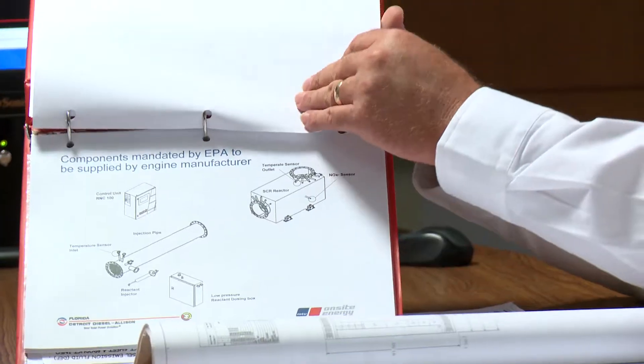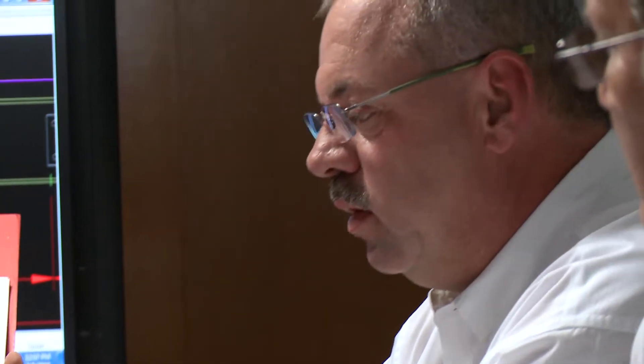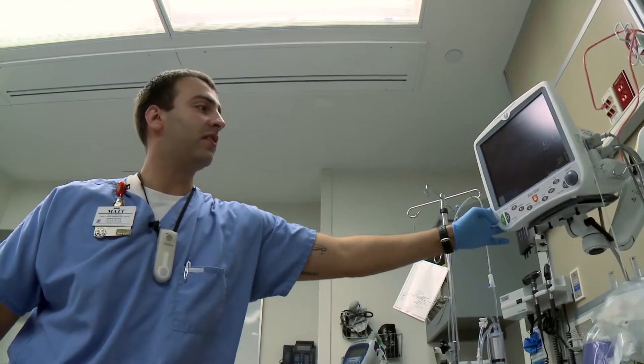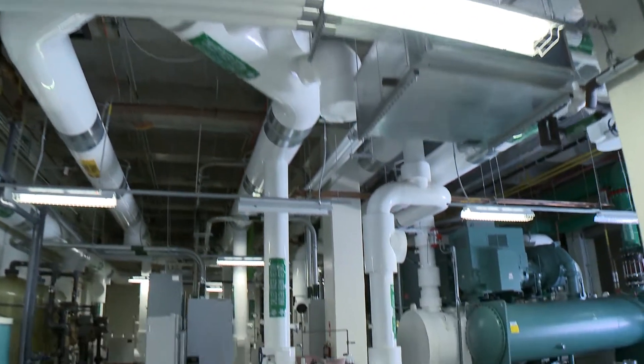You get a good understanding from not just a sales person trying to sell you something, but from a technical person trying to simply communicate where the numbers come from. The MTU on-site energy units here at Halifax back up the emergency department, the patient tower above, and all the mechanical components in the central energy plant.